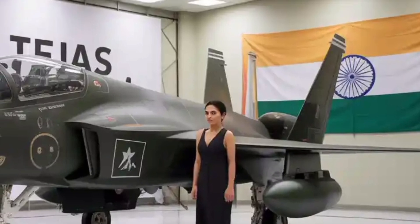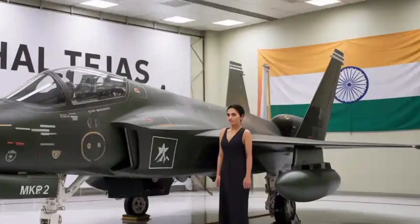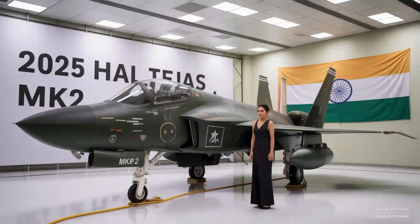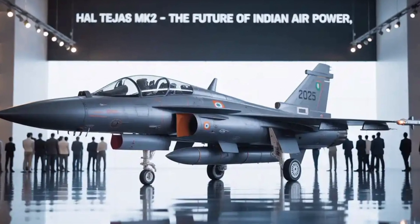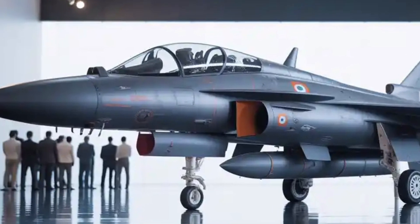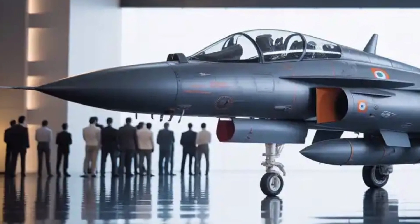In the skies above, a new predator is emerging — faster, sharper, and smarter. Welcome to the future of Indian air superiority. This is the HAL Tejas MK2, the 2025 iteration of India's indigenously developed multi-role fighter, and it's here to challenge the best in its class.